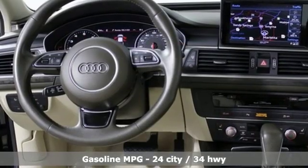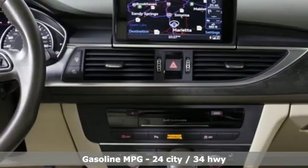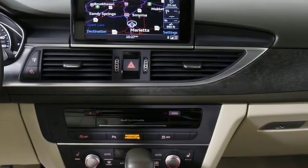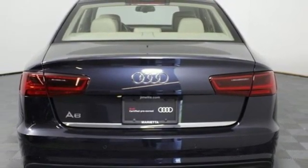It's well equipped with the features you need: streaming audio, front heated leather bucket seats, doors and push button start proximity key, power sliding and tilting sunroof, turbo inline four cylinder engine.